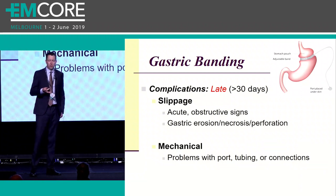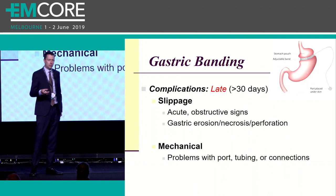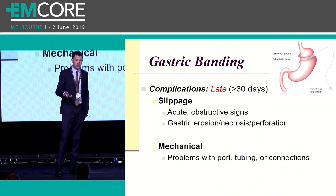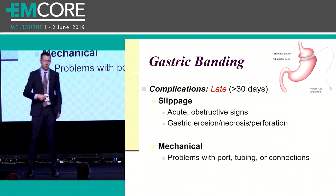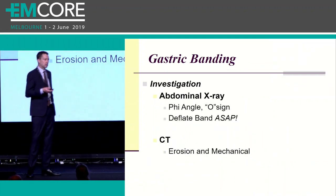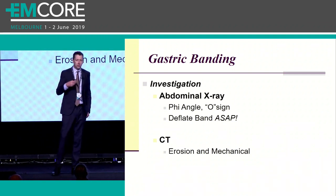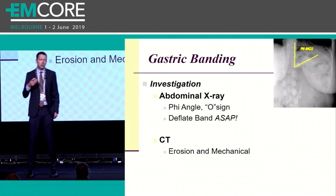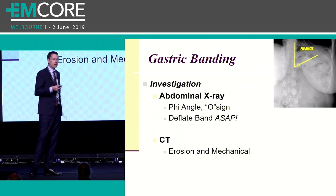The other complication to be familiar with in this procedure is mechanical problems with the device. You can get port site infections, fractures or kinking of the tubing, or disconnections of the connecting tubing. When you have a patient that's had a gastric band come into your emergency department, your initial investigations should be an abdominal plain film.